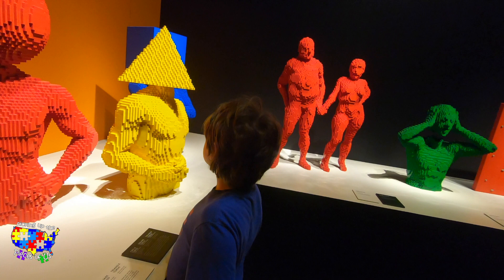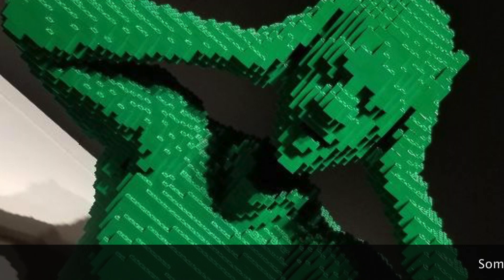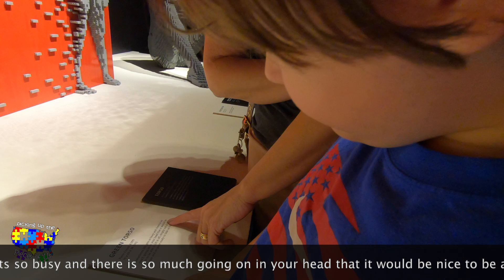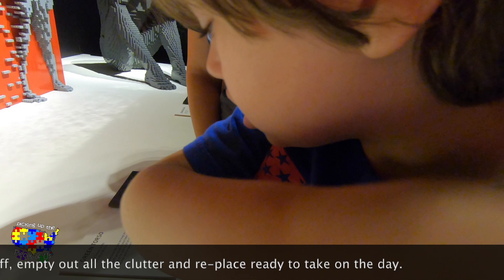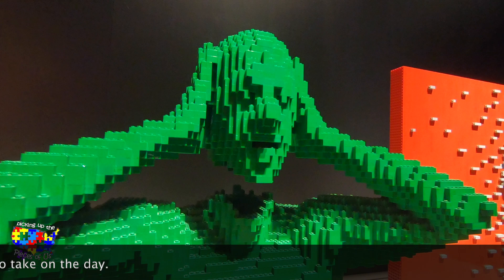What do you think about those? Oh look, he took his head off! Sometimes life gets so busy and there's so much going on in the head — it would be nice to be able to work it off and see how all the clutter we carry... take your head off. I like that one. I do too.